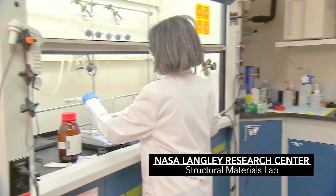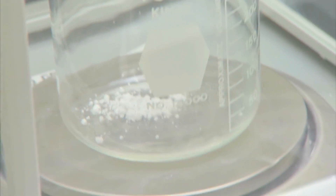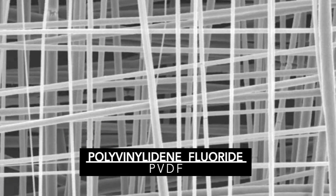What we have here is a technology that can have a large impact on wound healing of all sorts. The fiber that we're looking at is called polyvinyl fluoride, PVDF for short.